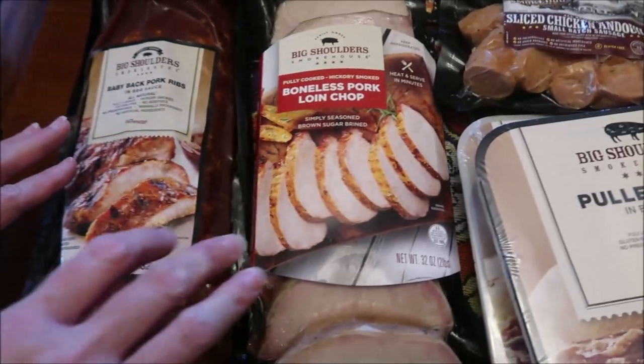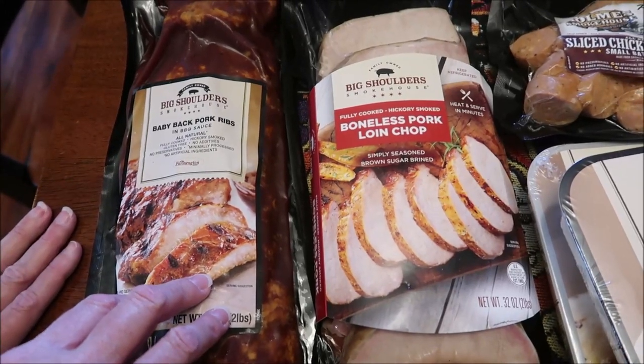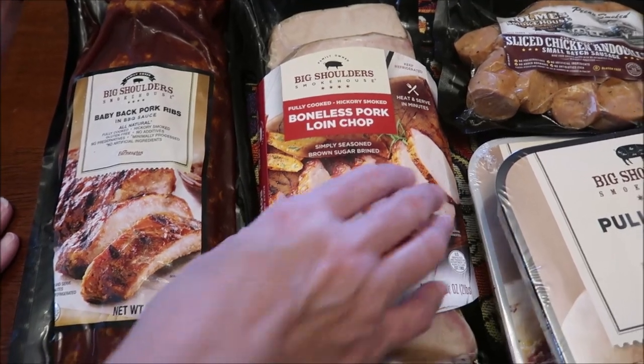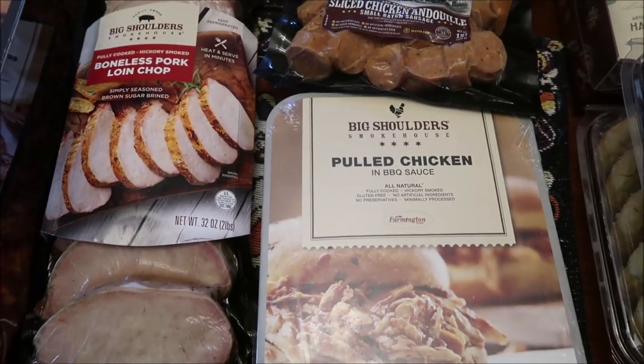Then we have this called Family Owned — Big Shoulders Smokehouse. We have some baby back pork ribs in barbecue sauce, boneless pork loin chops, pulled pork in barbecue sauce, and pulled chicken in barbecue sauce.